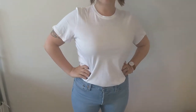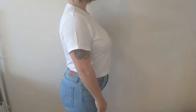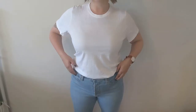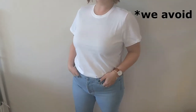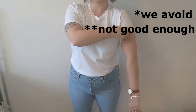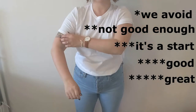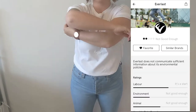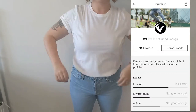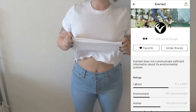I use an app called Good On You, and I'll link it down below. You can look up any clothing company you can imagine and they give them a rating out of five, starting at We Avoid, then Not Good Enough, then It's a Start, then Good, then Great. I'll throw it up on the screen right about now. As you can see, Everlane actually got a Not Good Enough rating.